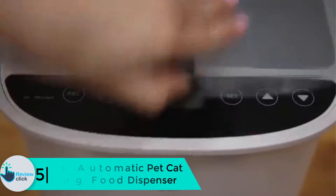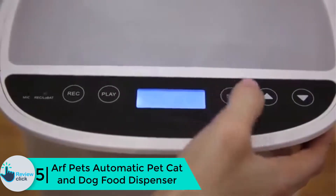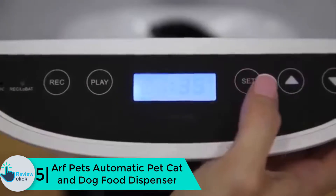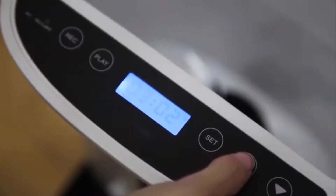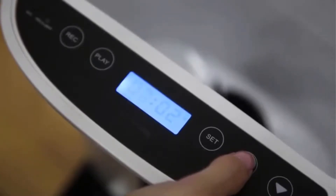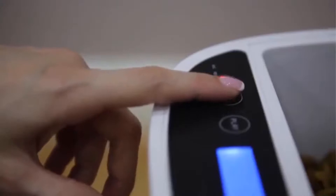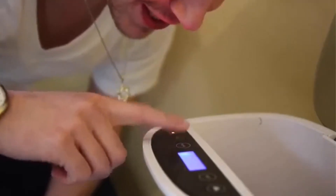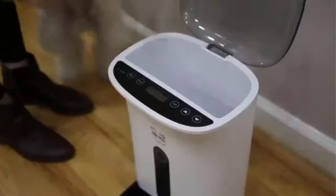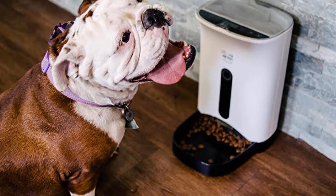Starting at number five, we have the Arf Pets automatic pet cat and dog food dispenser. It is meant for those who stay away from home most of the time, and also for the dietary well-being of your dogs. It can dispense 1 to 10 portions per meal in a day, and each meal is about 24 milliliters. It has a magnetic lock lid and a bright LCD clock which lights up. You can even record a message for about 10 seconds to call your dog or cat for their meals.